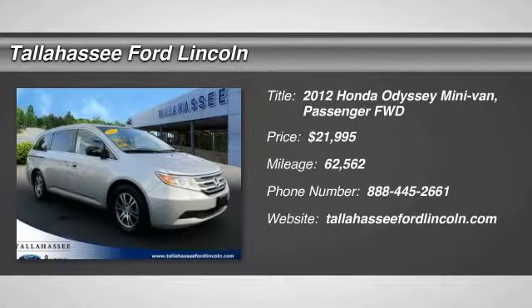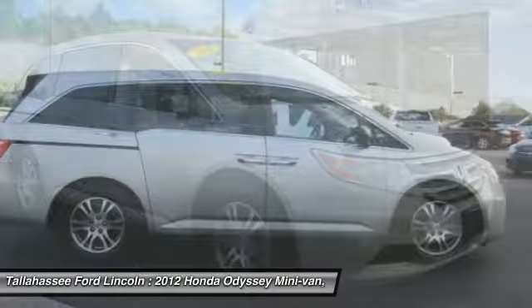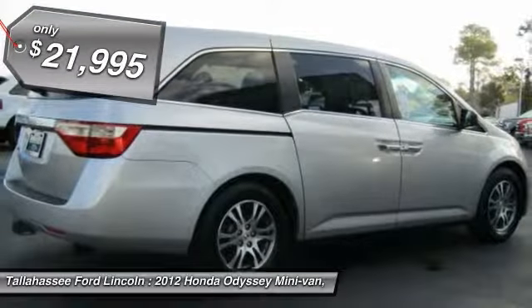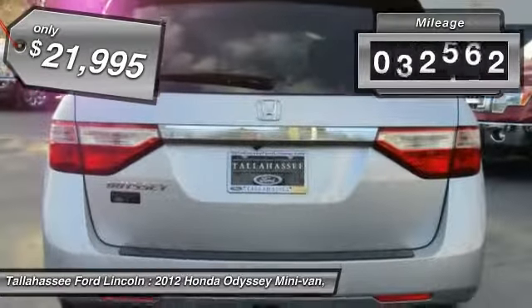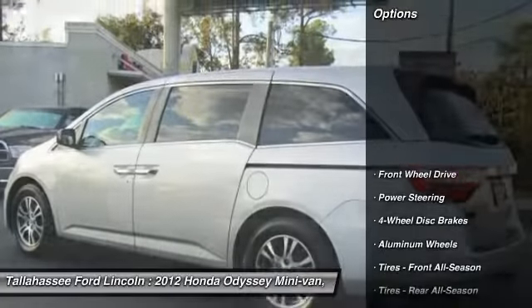2012 Odyssey. The Honda Odyssey is a showcase of distinguished style, captivating technology, and advanced safety features. A must for all families and is priced below $25,000. This vehicle has less than 65,000 miles. Here are some of this vehicle's great options.